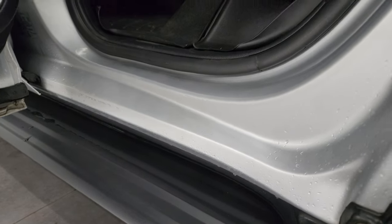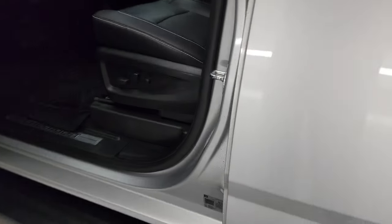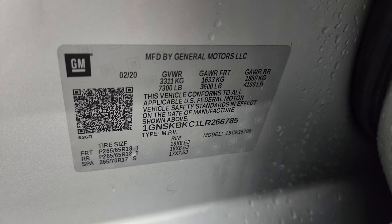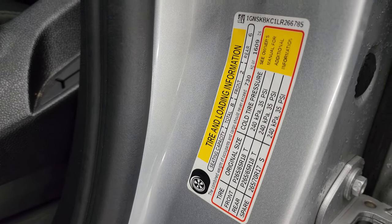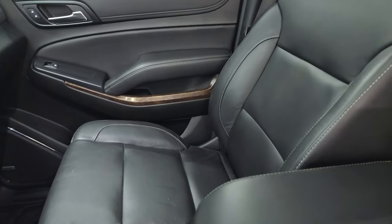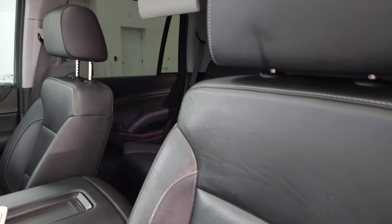Inside and bottoms of the doors all look really good. I wanted to show you the VIN sticker here — no Canadian vehicles here. There's the tire and loading information sticker. Inside, the 1LT package gives you the black leather bucket seats — no rips or tears on these seats. They're in fantastic condition.